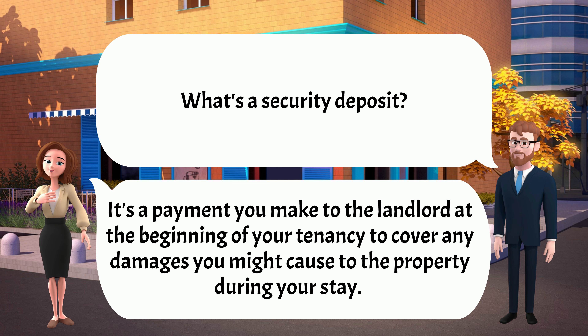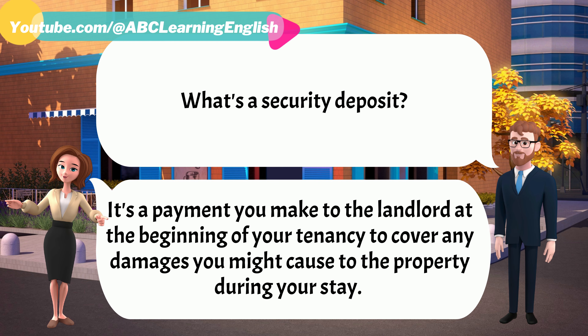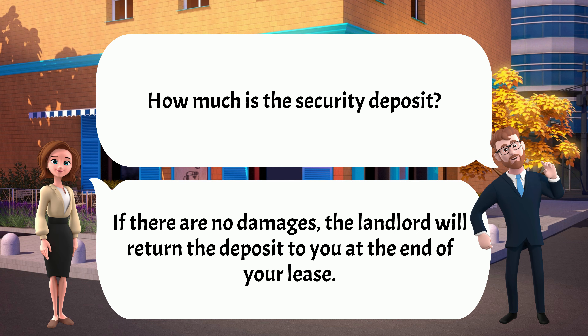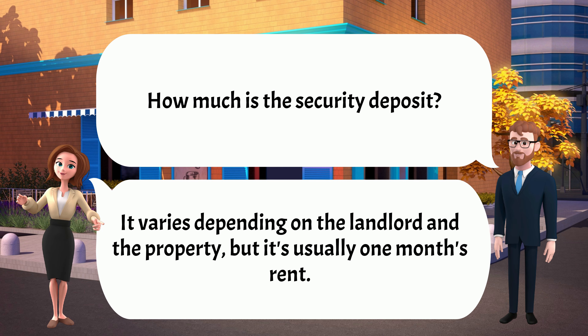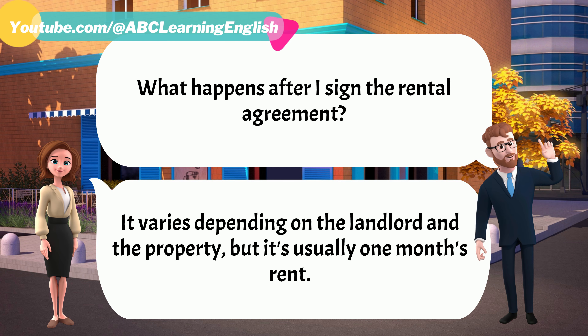What's a security deposit? It's a payment you make to the landlord at the beginning of your tenancy to cover any damages you might cause to the property during your stay. If there are no damages, the landlord will return the deposit to you at the end of your lease. How much is the security deposit? It varies depending on the landlord and the property, but it's usually one month's rent.